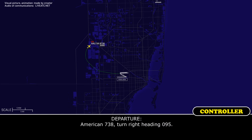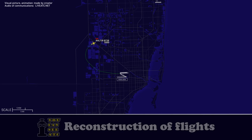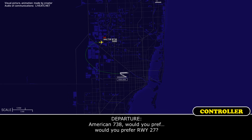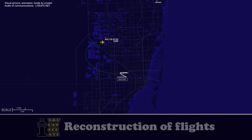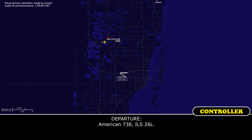American 738, turn right heading 095. Right 095, American 738. American 738, would you prefer runway 27? ILS to 26L — that's good enough if that's up. American 738, ILS 26L. Roger, thanks.